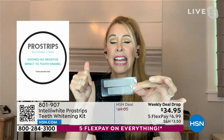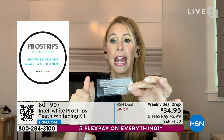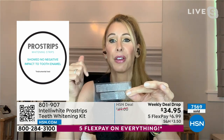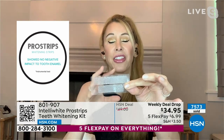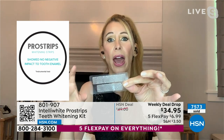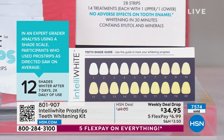You get zero sensitivity — it's our most gentle formula with our best results ever. There are minerals in here that are the same minerals in your teeth: calcium, phosphate, and xylitol to condition your teeth. You finally have strips that are convenient and easy to use, but also good for your teeth while giving you the most incredible results. 12 shades lighter on average means some people even got more than 12 shades.